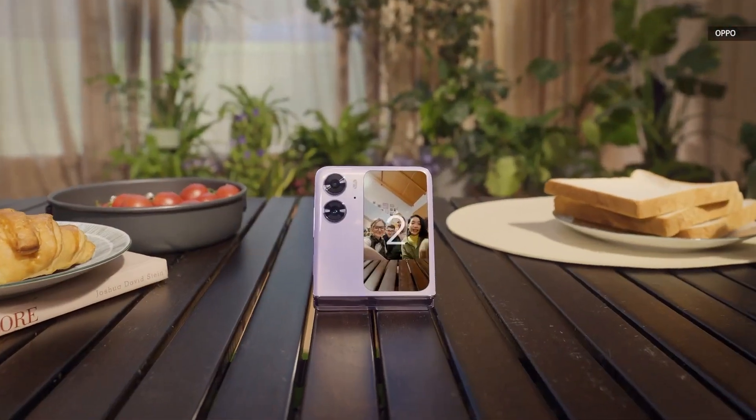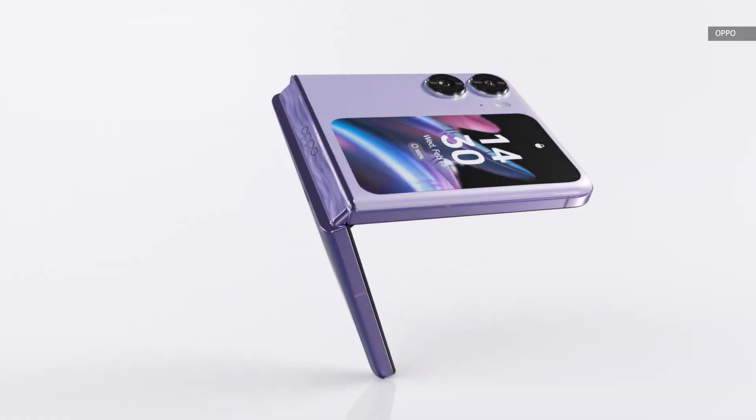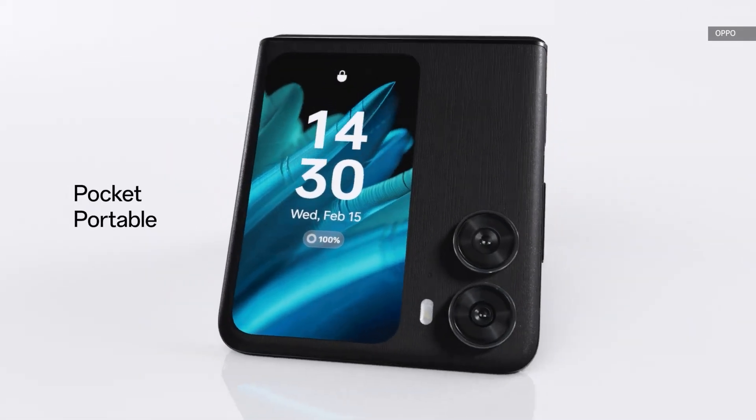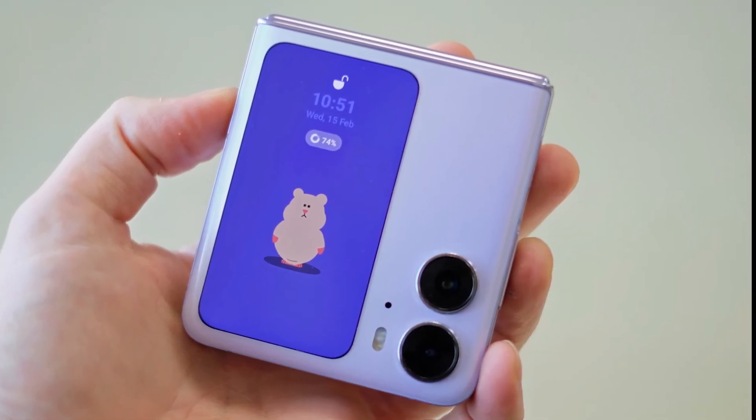Oddly, though, the home screen here doesn't take advantage of the larger canvas, and its clock widget actually uses a smaller font than the Galaxy Z Flip 4. The company did take pains to emphasize that the crease on the Find N2 Flip's screen is 65% less visible than the last generation.